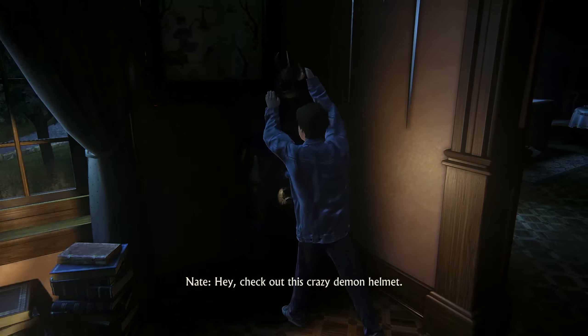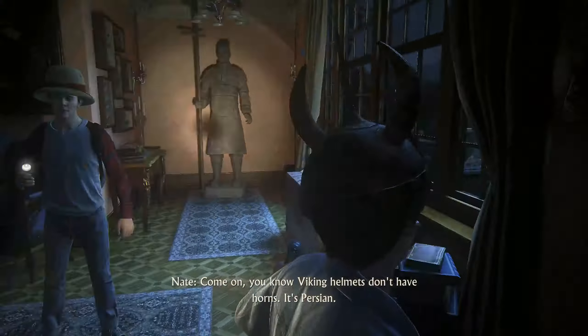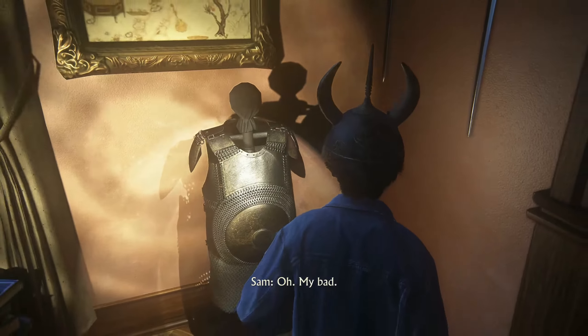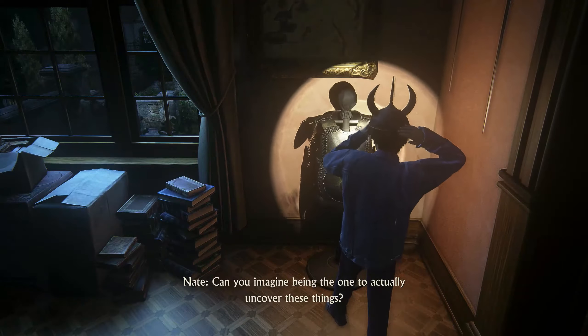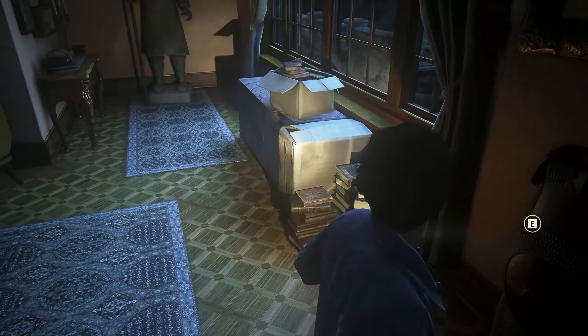Hey, check out this crazy demon helmet. Is that a Viking helmet? You know Viking helmets don't have horns? It's Persian. My bad. Can you imagine being the one to actually uncover these things?